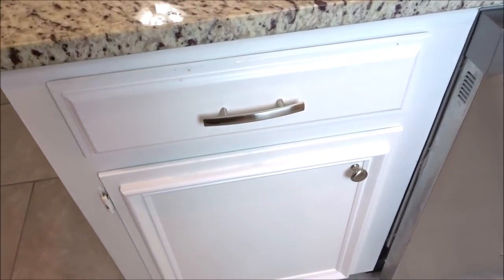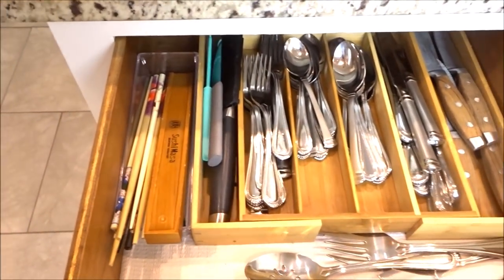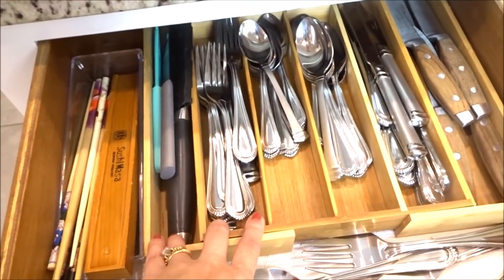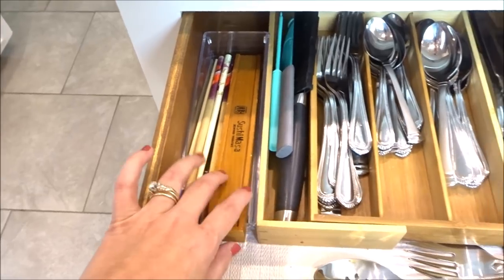The drawer right over this cabinet is our silverware drawer. I love this bamboo tray. We have all of our chopsticks over here.